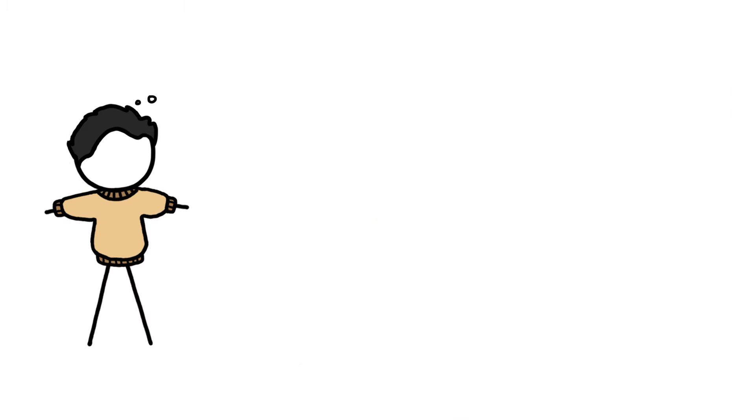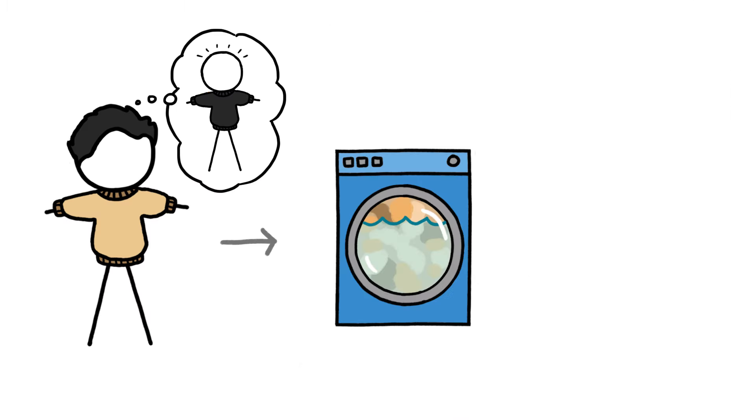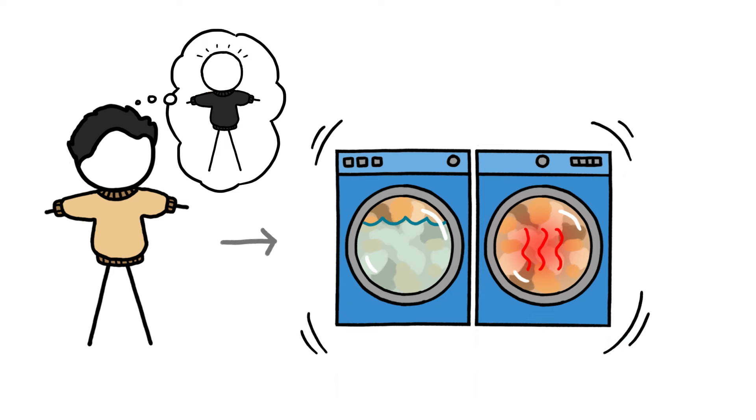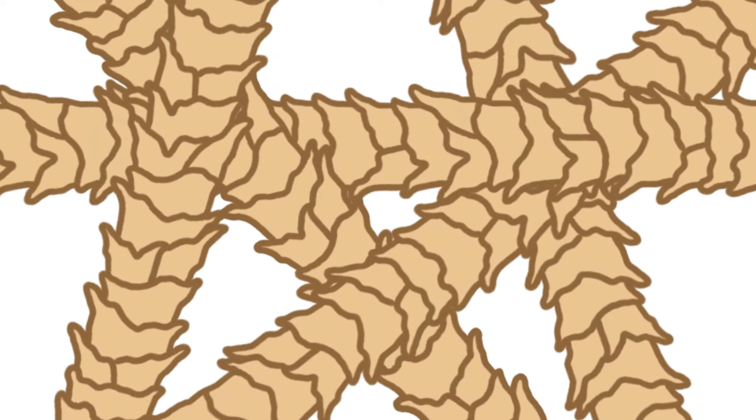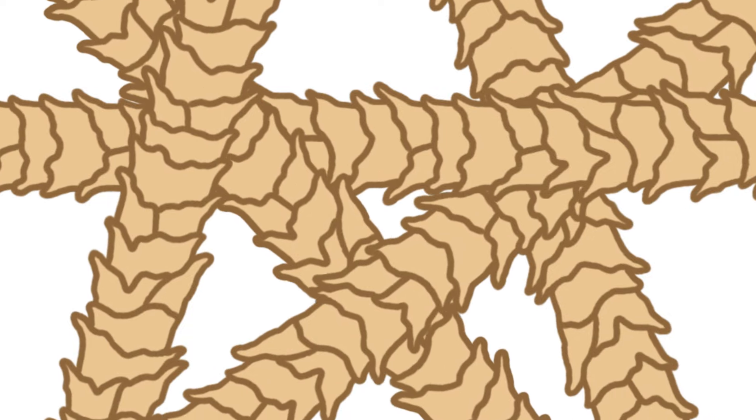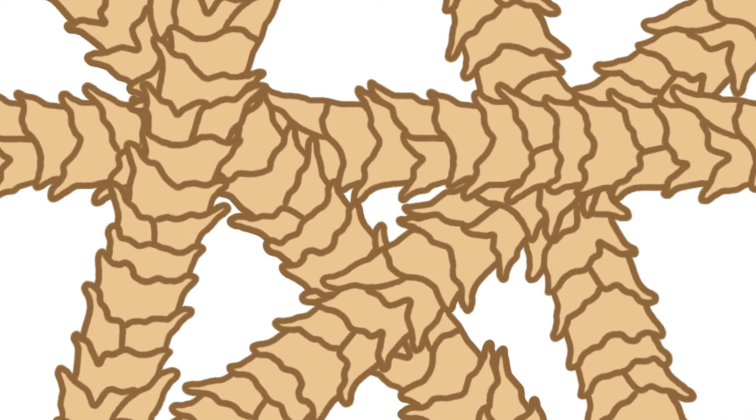When a wool or human hair sweater gets thrown into the washing machine and tossed around, this one-way resistance becomes a problem, because as each fiber rubs against its neighbors, its scales act like little ratchets, only allowing the fiber to move in one direction.